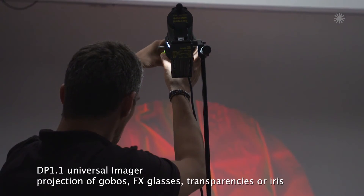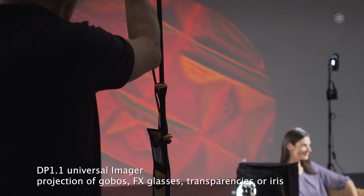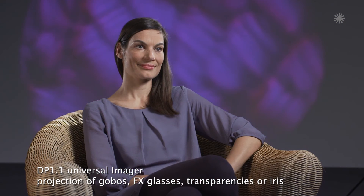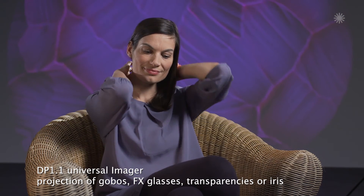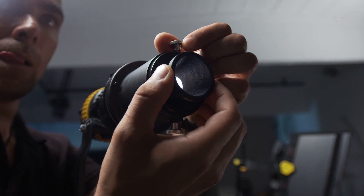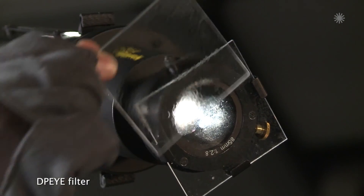You can project patterns or color backgrounds, and by focusing or defocusing, tuning by dimming or changing the color temperature — depending on the unit you use behind the projection attachment. It can be LED, bi-color light, DedaLight, or it can be classical halogen light.